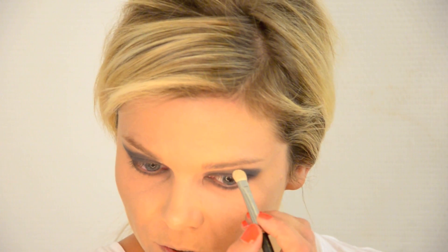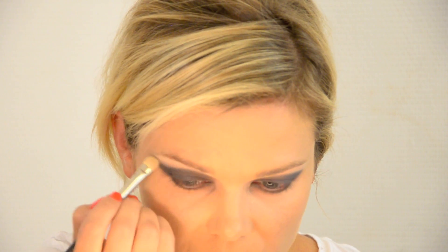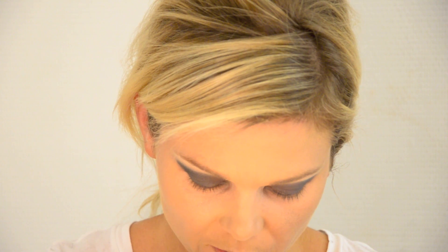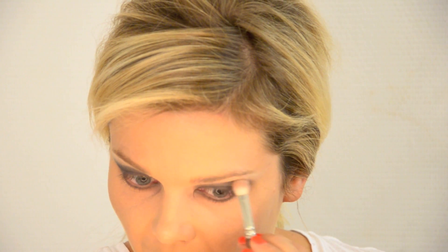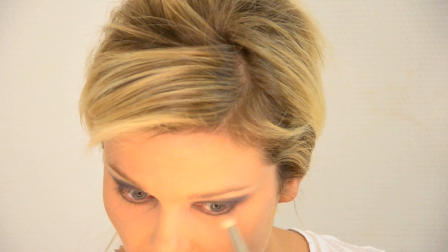Next I'm going to take Well Dressed by Bare Minerals and a MAC 239 brush and put that just under the brow — pretty much nowhere else. This is one of my favorite brow highlight colors; it's actually meant to be an under eye concealer — I hate it for that. Then I'm going to blend the edges using NARS Douceur and a MAC 219, going around the black all around the eye, way further than you think you would go, and just blend everything.